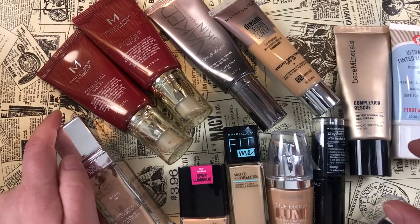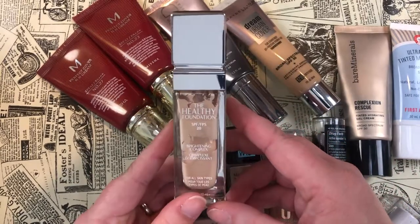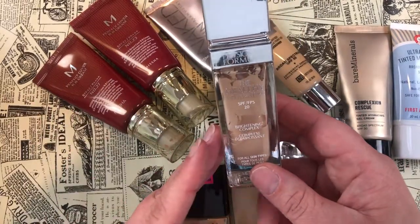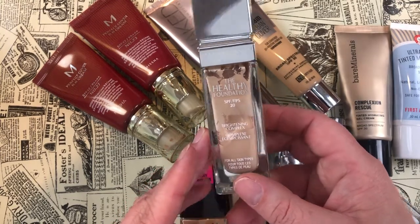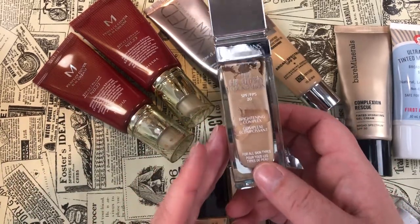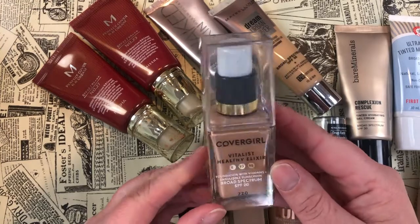Now let's talk about a couple I'm getting rid of. The Physician's Formula Healthy Foundation — it pains me. This was such a favorite over the last couple of years and there's still a good amount left. I'm actually going to declutter it to my daughter since it's a great shade match for her year-round for stage performances, but I am going to stop supporting Physician's Formula.